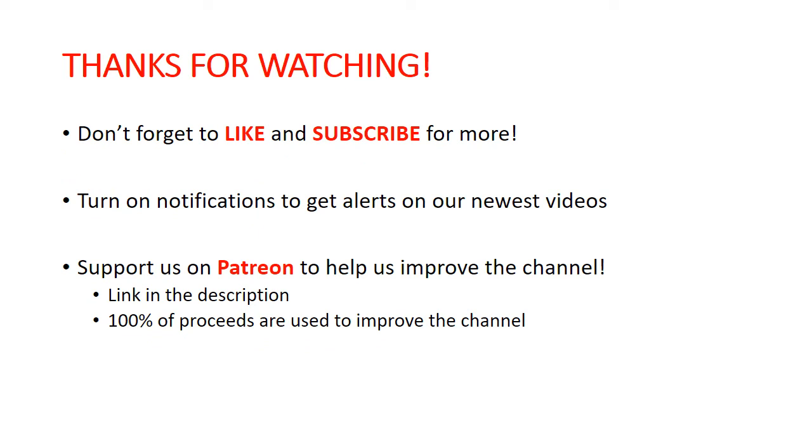So that is it for now. Hopefully that is some food for thought for all of you guys. As always, don't forget to like and subscribe. And if you are interested, we do have our Patreon link down below. I will talk to you all later.